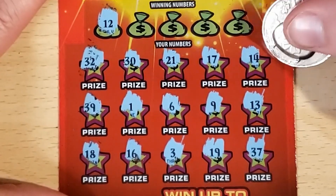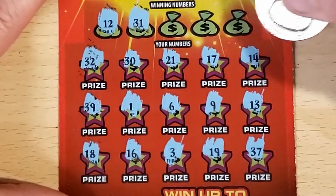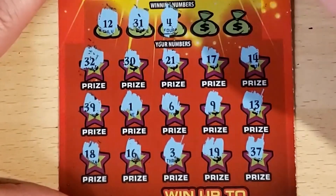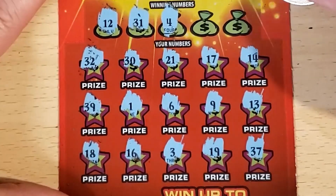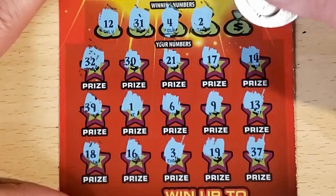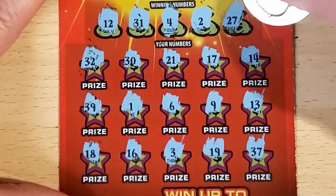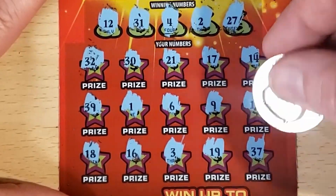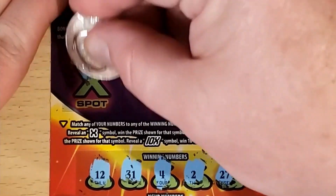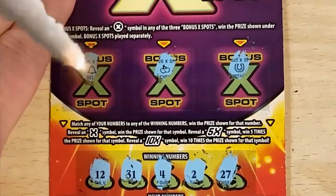12 — we've got 13, 14, 31. We've got 30 and 32. 37, 39. 4 — we've got 3 for a 1-off. 2 for another 1-off. And a 27, which is not here. Let's check the bonus spots — a bell, some cherries, and a horseshoe.